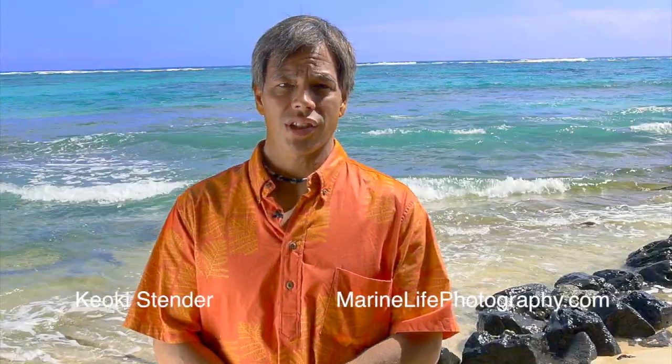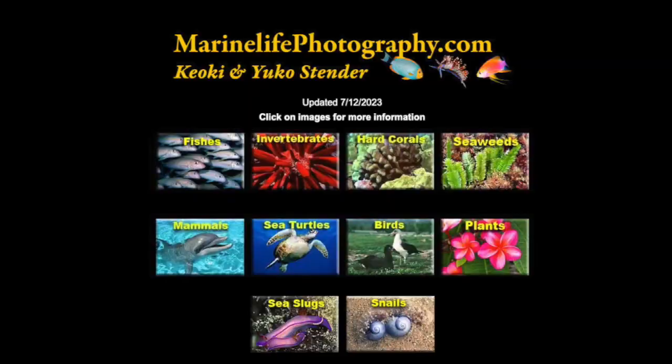Aloha, my name is Keoki Stender. I am an underwater photographer, and I produce a website called marinelifephotography.com. My life is centered on the ocean. I grew up in a family that liked to fish and go tide pooling and snorkeling, so I decided when I went to college that I wanted to become a marine biologist. That led me to underwater photography and creating a website to share what I have learned about the ocean with others, so they can identify and know more about what we see in the ocean and around it.